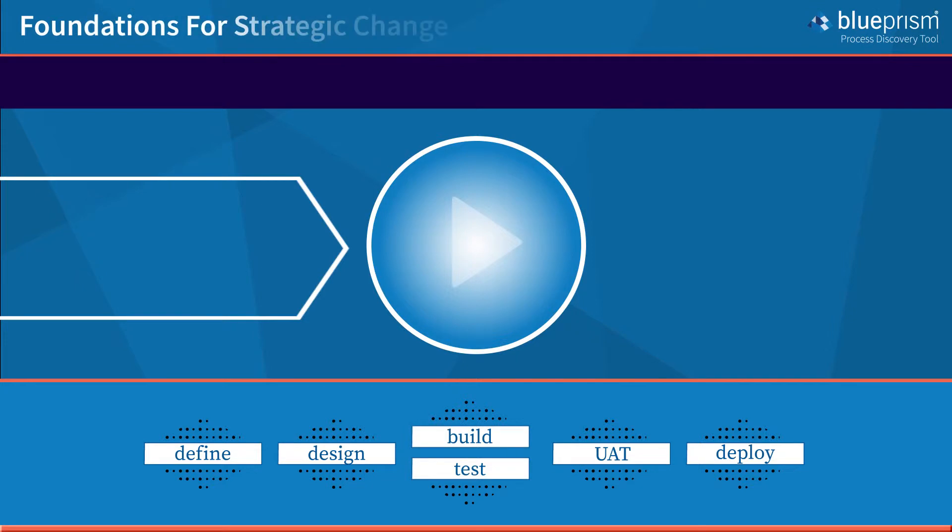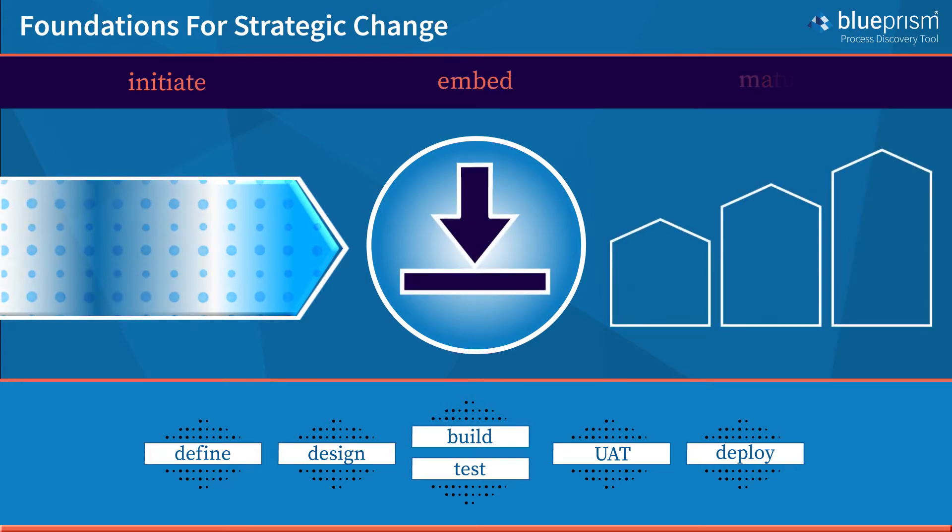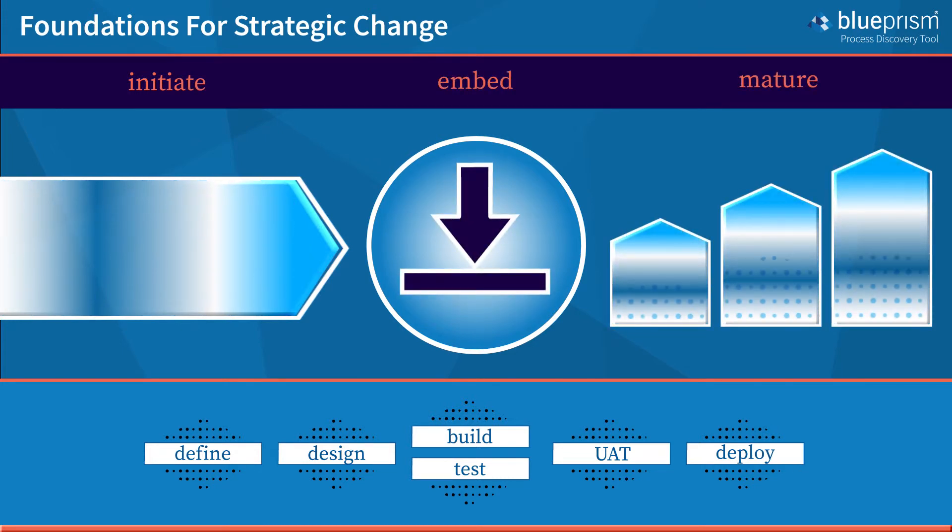It should also recognise that implementing a digital workforce is a major strategic change, and so needs to be developed as the foundation from which to initiate, embed and mature your RPA capability.